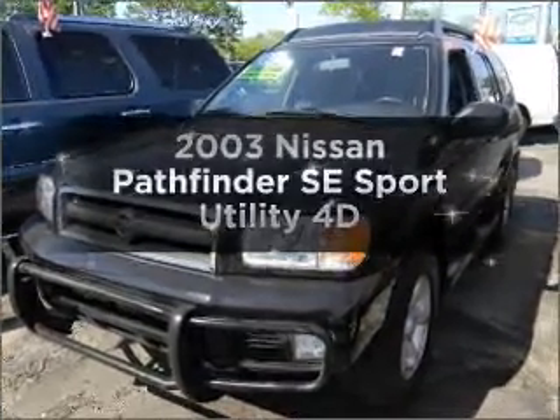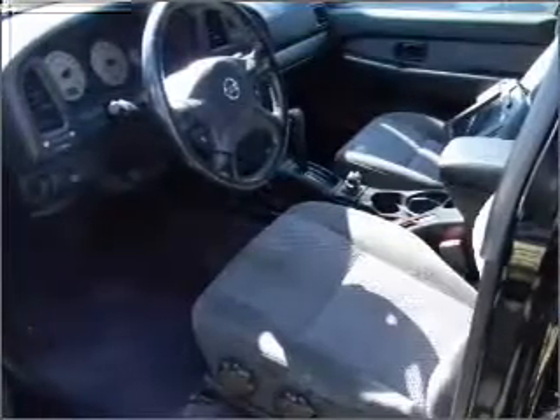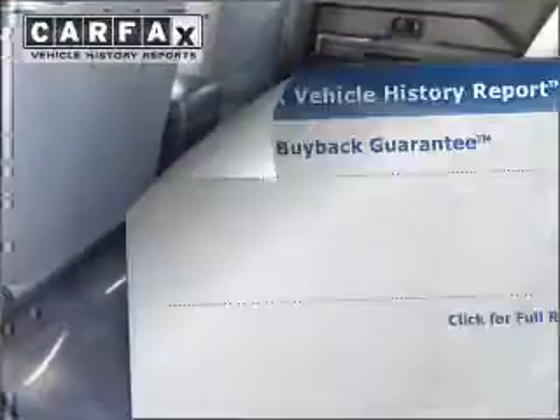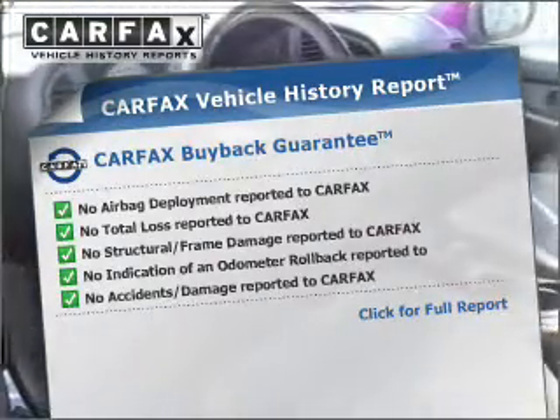Introducing the 2003 Nissan Pathfinder. This is the set of wheels you've been looking for, with a reliable engine that responds smoothly to its automatic transmission. Know the history on this ride and greatly reduce your buying risk with the included Carfax Vehicle History Report.